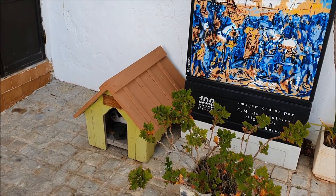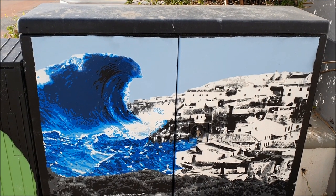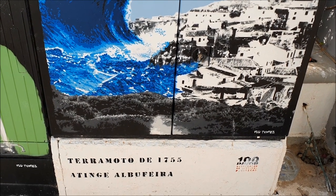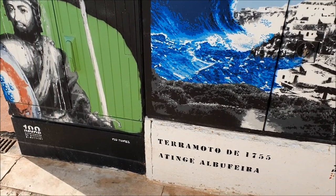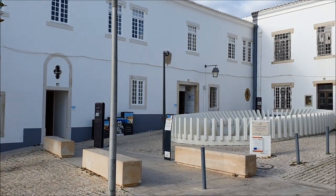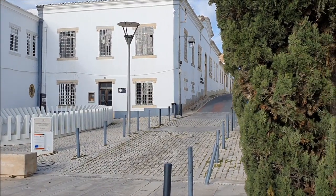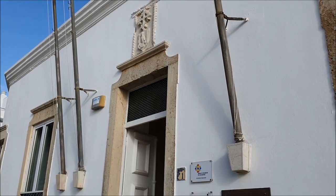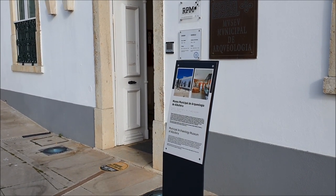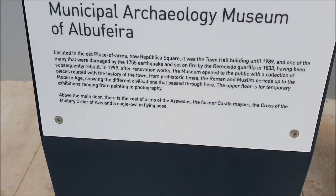Can you see it? Hello, sorry if we woke you up. This scary artwork is showing how it looked in 1755 when there was a huge earthquake in the sea and then a tsunami afterwards which destroyed a lot of stuff in Portugal. Here is another nice artwork. Here we are at Republic Square, which used to be called Square of Arms before. This is now the Municipal Archaeology Museum of Albufeira — it used to be a city hall before the earthquake in 1755, was destroyed, and this version is from 1999.